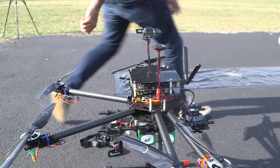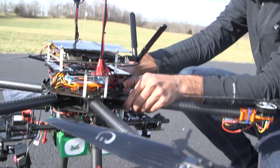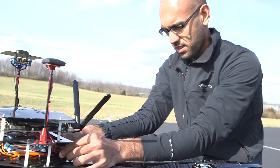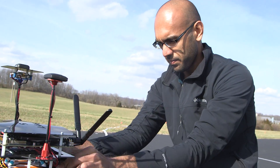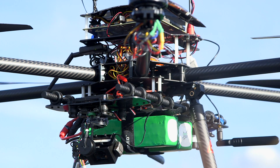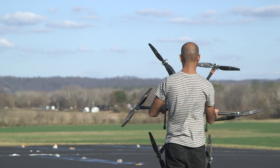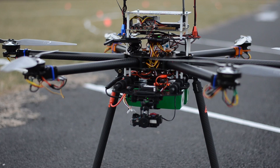We have an RTK GPS on board, which basically means a real-time kinematic GPS system. This helps us gain a location estimate within a couple of centimeters, which is much more accurate than standard GPS, which generally has a couple of meters of accuracy. That's fine for most purposes, but for us we're doing precision target capture, so we need that higher accuracy.